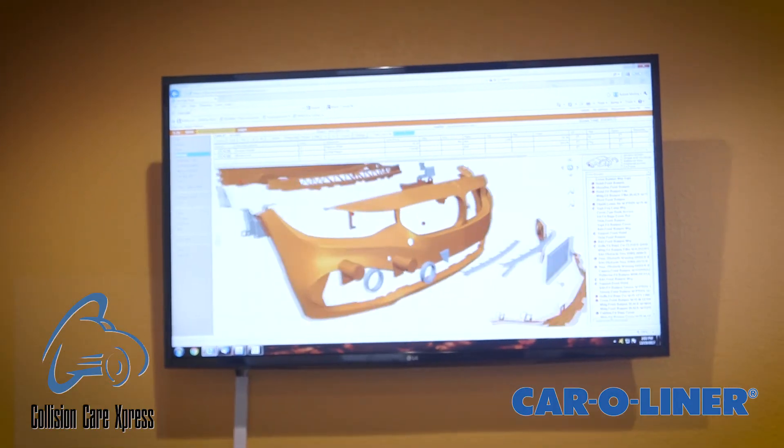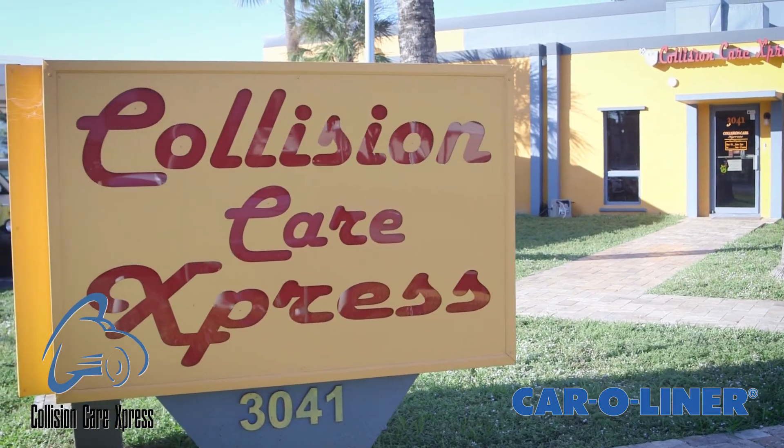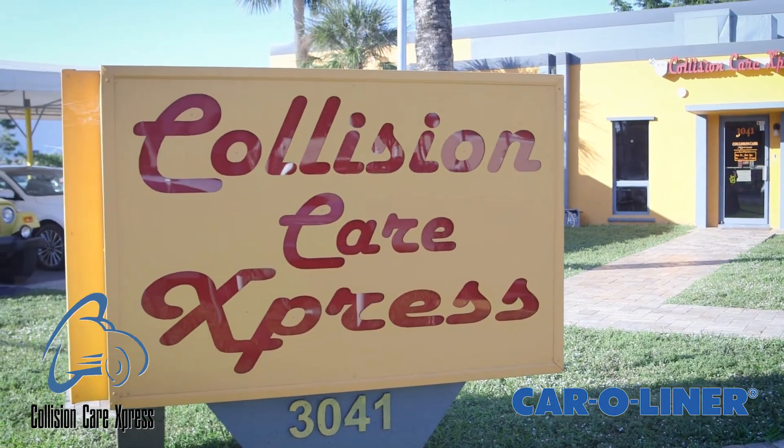I want to see a smile on my customers' faces when they come pick up that vehicle. The right way to do it is to do it right, and our customers know that we're going to do it right — they're not expecting anything but that. So if you're thinking about where to bring your vehicle, this is the perfect place. Why would you bring your vehicle anywhere else? You're getting a lifetime warranty with everything that we do, anywhere in the country.